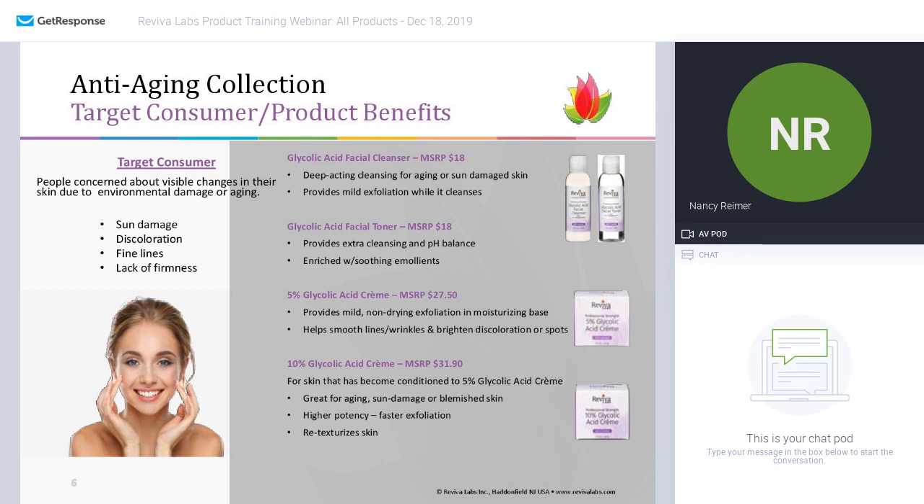The 10% glycolic acid is clearly at a higher potency, so you get faster exfoliation. Skins that have never used an alpha hydroxy acid before may exhibit some redness. You want to make sure you start with the 5% first if you can. With the 10%, if you haven't tried the 5% prior, I would highly recommend doing a patch test on the inside of your arm — that skin has never seen the light of day and is a bit more sensitive. If everything looks fine, go ahead and use it on your face.